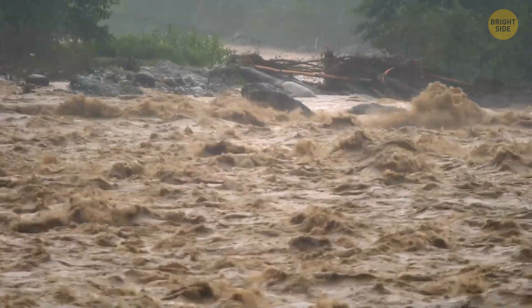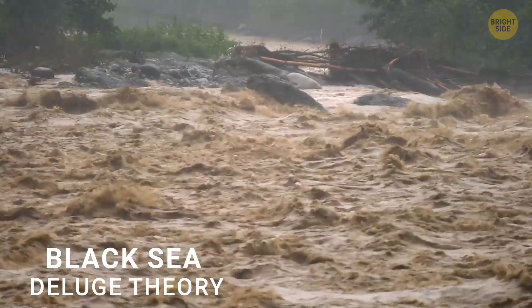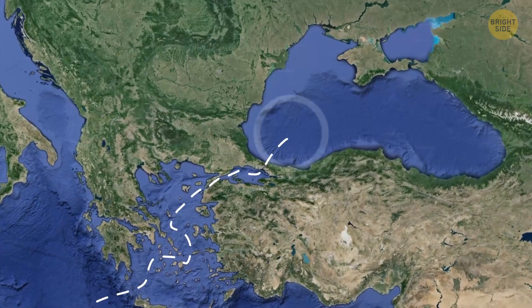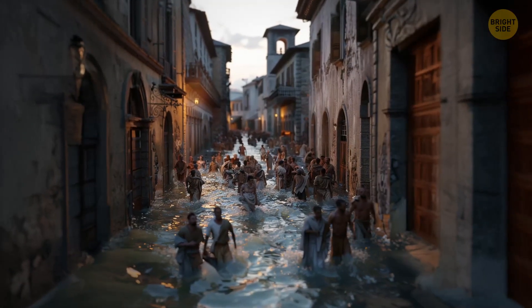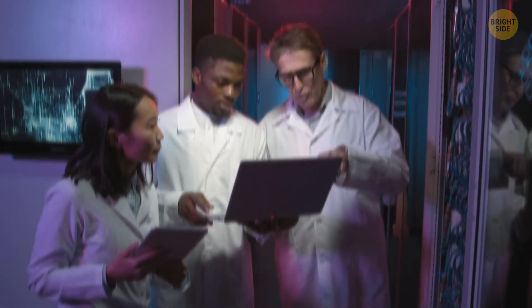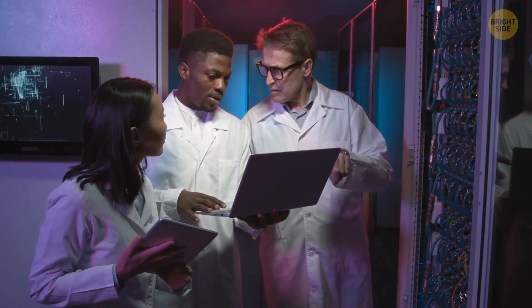Another famous yet still somewhat hypothetical large flood is called the Black Sea Deluge Theory. Some scientists think that around 8,400 years ago, water from the Mediterranean might have spilled over into the Black Sea through a narrow passage called the Bosporus Strait. This could have caused a massive disaster, forcing people living near the Black Sea to move further inside the continent in both Europe and Asia, and along with them they might have carried stories about this colossal flood — and possibly new ways of farming.